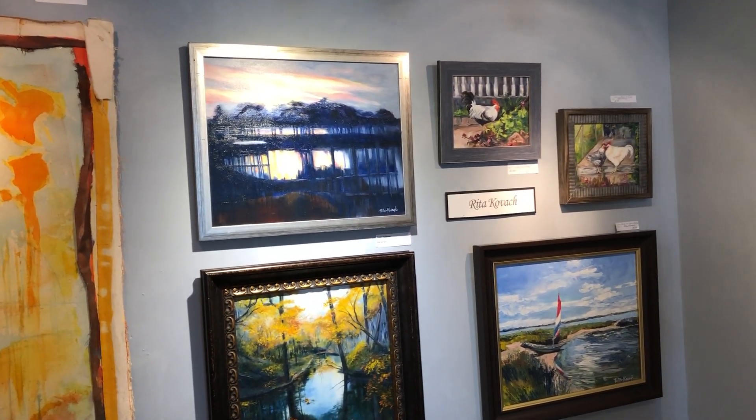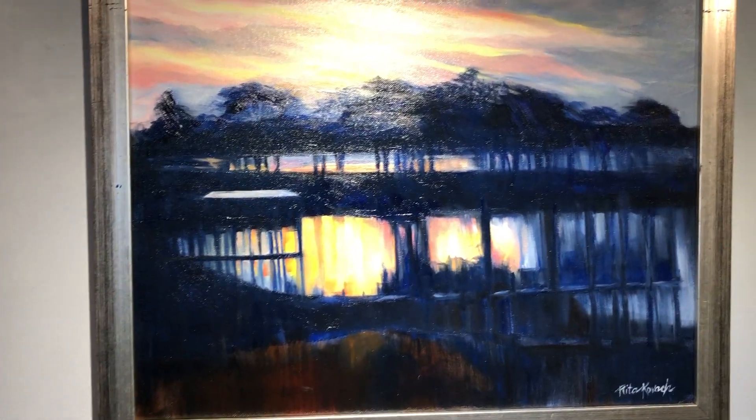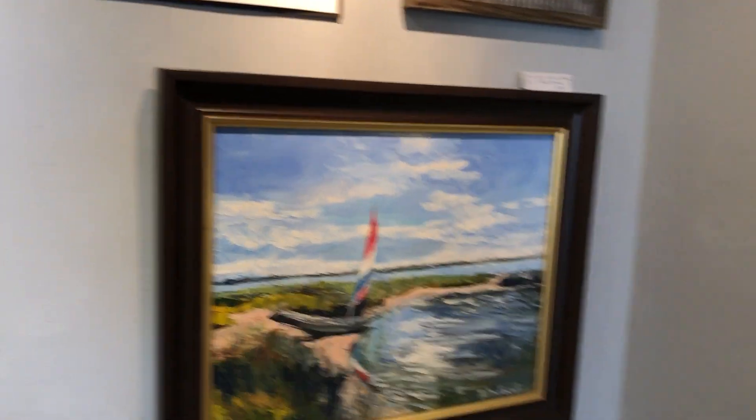Rita just puts them out and people come and buy them — it's amazing. She's very good. She was a public school teacher and still is in King George art schools, and she also made the birdhouses up front in the other room.